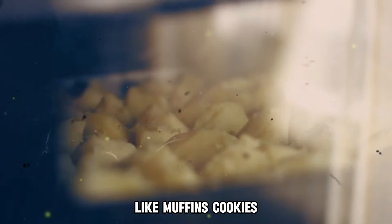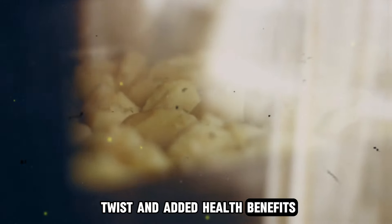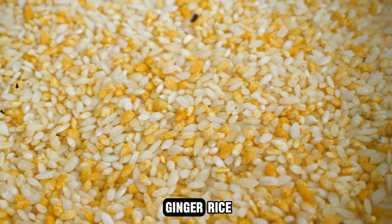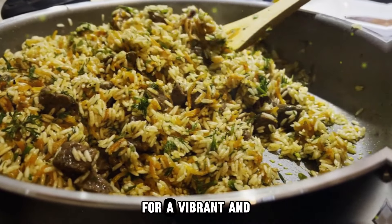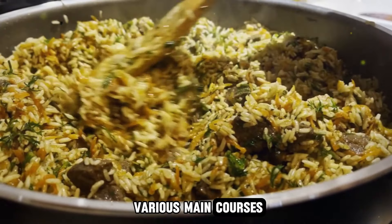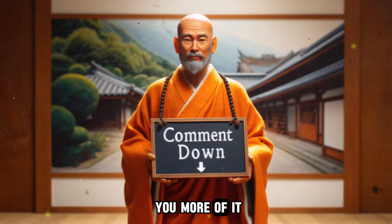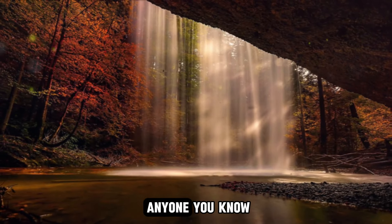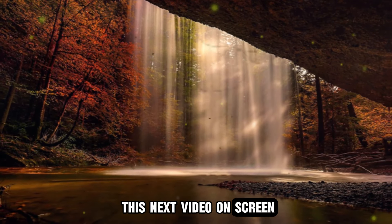Number nine is baked goods — incorporate powdered ginger and turmeric into muffins, cookies, and bread for a unique flavor twist and added health benefits. Finally, number ten is turmeric ginger rice: cook rice with a pinch of turmeric and grated ginger for a vibrant and aromatic side dish that pairs well with various main courses. If you enjoy these types of videos, let us know in the comments so we can bring you more. Also, if you or anyone you know is suffering from vision problems, you should watch the next video on screen.